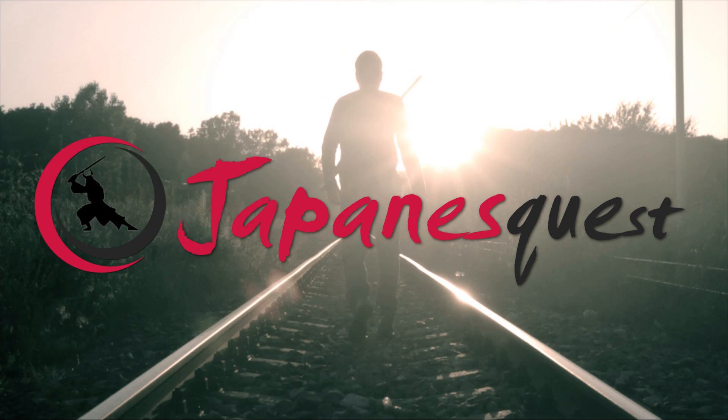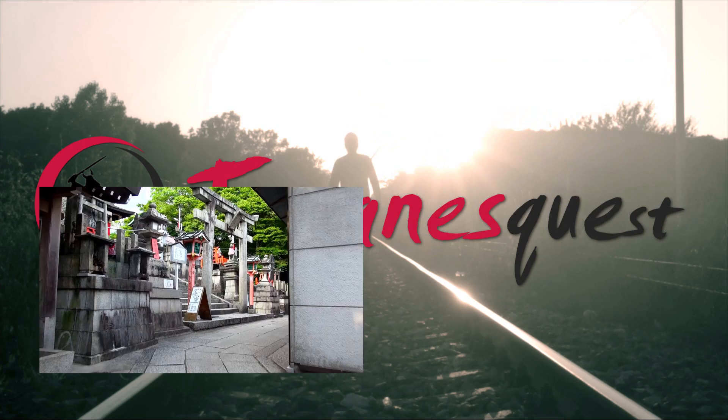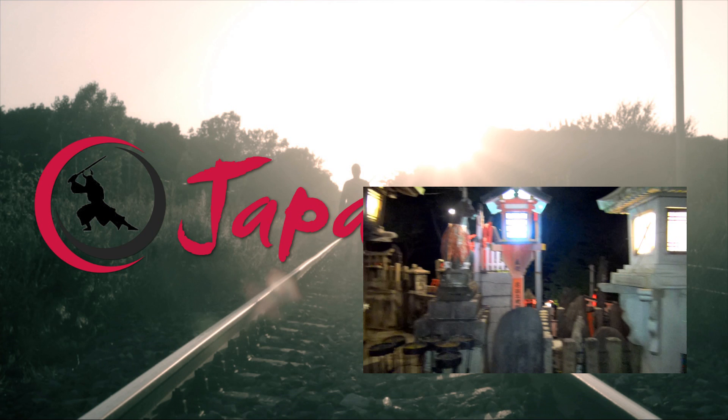Fushimi Inari Shrine is definitely one of the must-see spots in Kyoto. If you have time, it is worth going to Yotsusuji and enjoying the view of Kyoto City. On the other hand, climbing up to the mountain top is not always recommended, since there is not a particularly remarkable view there. If you want to do so, you should start at dusk. The illumination will eventually add an enjoyable aspect to it.